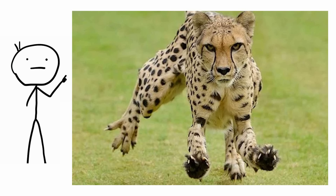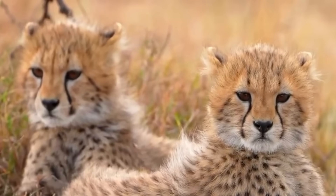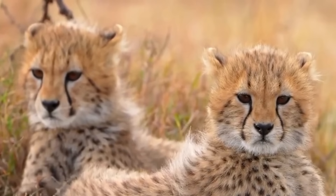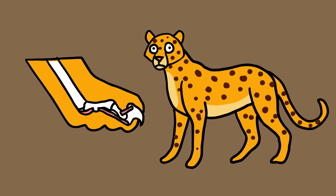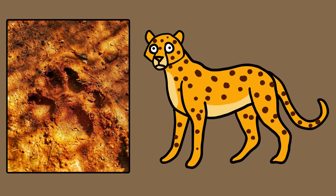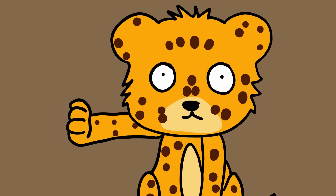Cheetah claw sheaths. This spotty cat owns a rather odd organ that goes from serving an actual purpose to becoming vestigial within the first four months of its life. Baby cheetahs can do something the adults cannot — completely retract their claws back into their paws. Cheetahs are known for being different from other cats because they cannot completely pull in their nails, causing their trademark dog print when they walk. However, young cheetahs have fully functional claw sheaths into which their nails can vanish, like any other feline species.